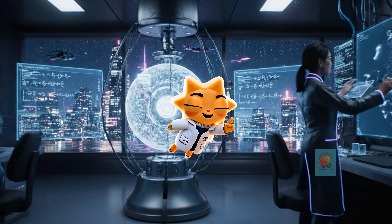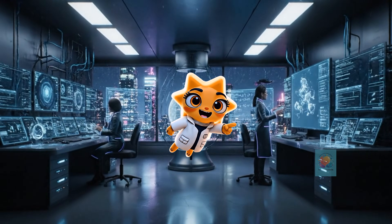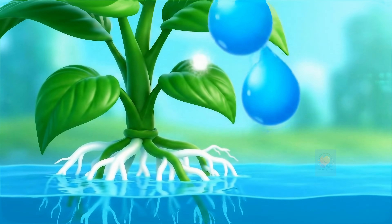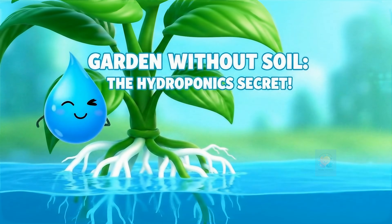Hey there, curious minds. Ready to unlock the secrets of our amazing world? Let's get started. Imagine growing crunchy lettuce or juicy tomatoes without any dirt. Get ready to discover a super cool gardening secret.